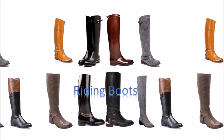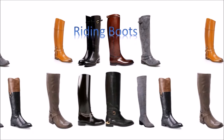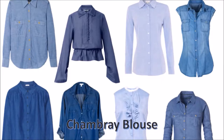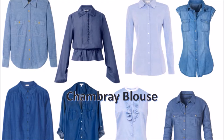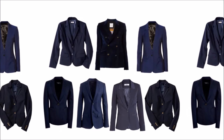Number 10: Riding boots. Their wide range of colors and styles allows the classic woman to make them a staple in her closet. Number 11: The chambray blouse. Previously known as stonewashed denim, the chambray blouse is another classic piece.